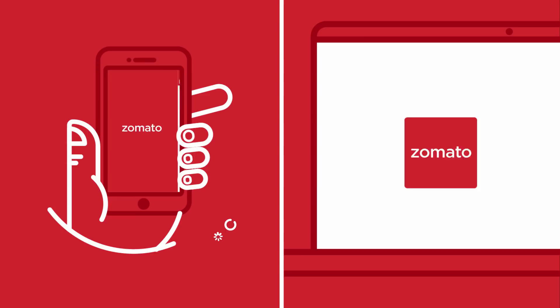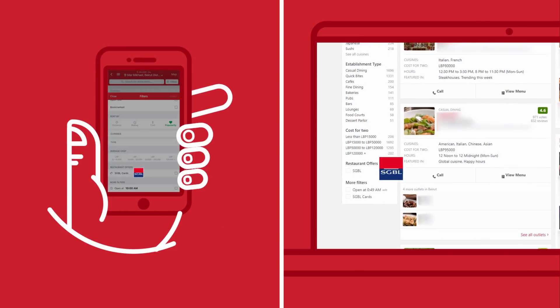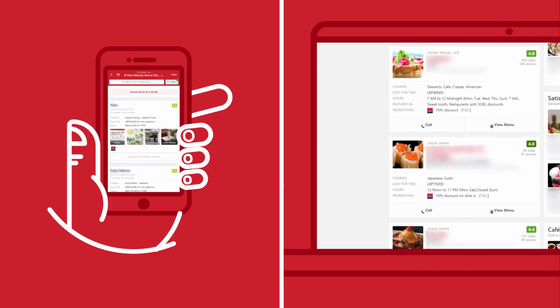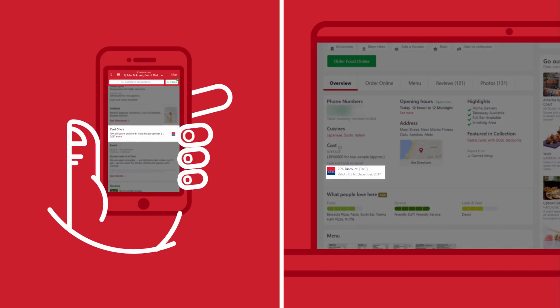Log on to Zomato from your phone or laptop and open the filters section. Click on the SGBL logo and press apply. Once you've done it, the list of our partner restaurants will appear and you can discover the offers and amazing discounts by selecting the place of your choice.